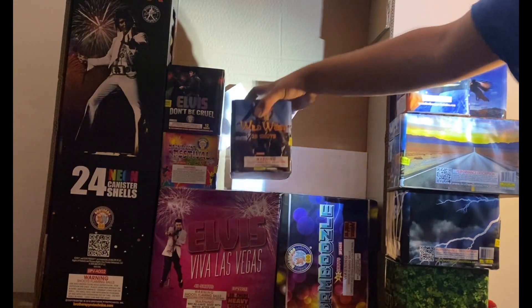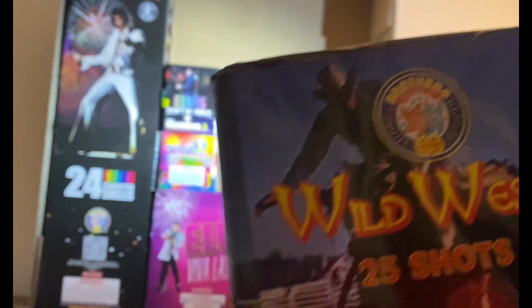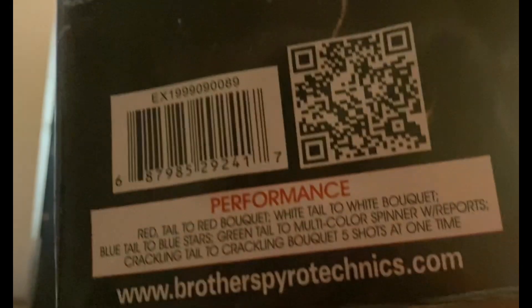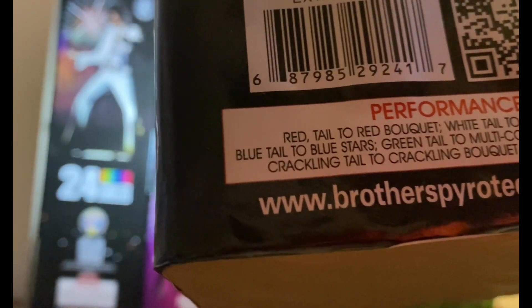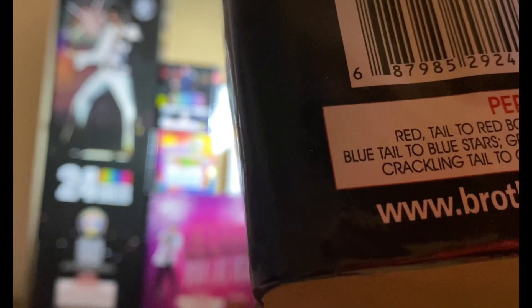Next is 'Wild West' — 25 shots. Performance: red tail to red bouquet, white tail to white bouquets, blue tail to blue stars, green tail to multi-colored spinner with reports, crackling tail to crackling bouquets, tail to crackling bouquet, six-five shots at one time.